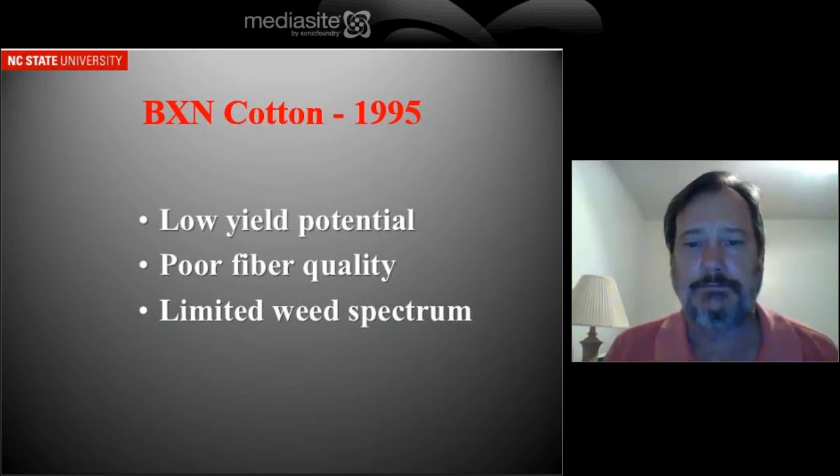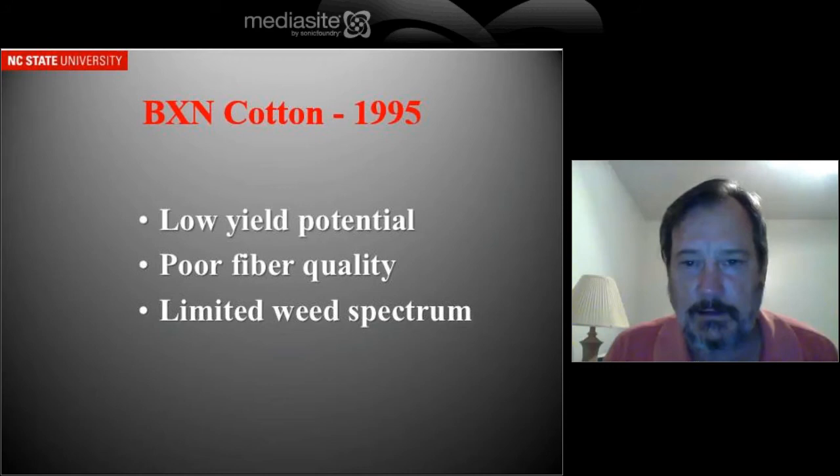What really killed this technology — it was a herbicide resistance technology. The cotton was resistant to a herbicide called Buctril, which is a corn herbicide in the Midwest. It had a very limited weed spectrum and did not control some of our major weeds in the South.